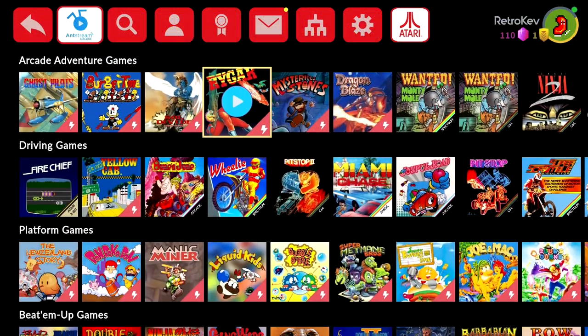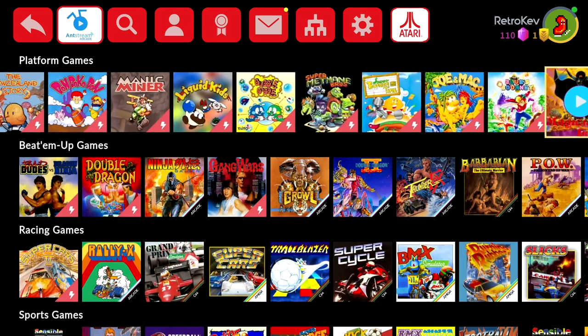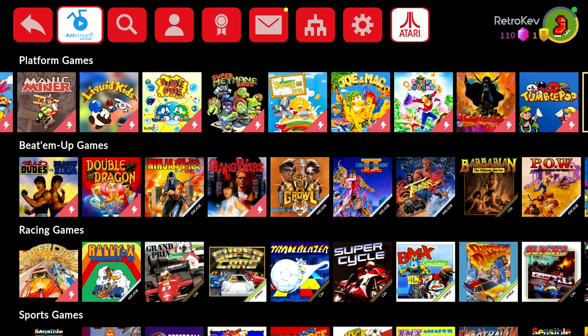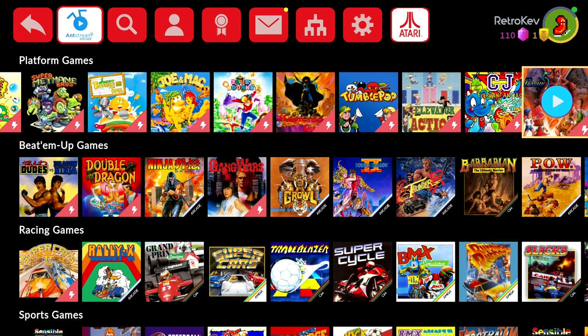But again, this is just a novelty, as this is just streaming emulation. Obviously, unlike current cloud gaming where the current-gen game is running on actual hardware or a beefy PC, no one is booting a ZX Spectrum and connecting it to a server.